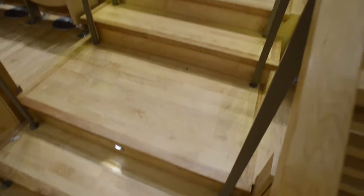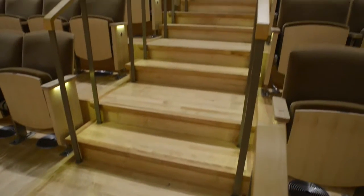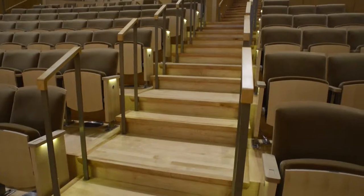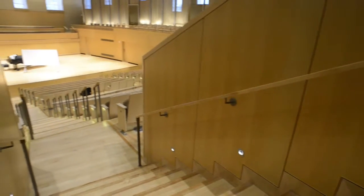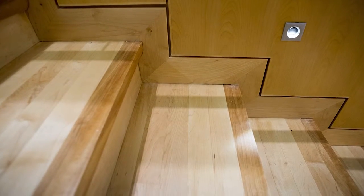Another challenging aspect was the feature strip walking down the steps that shows elevation from step to step. It was critical that the feature strip lined up with the rail going down the steps and also had to line up with the railing. Everything had to flow as it went down the concert hall.